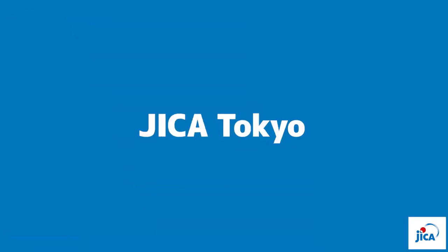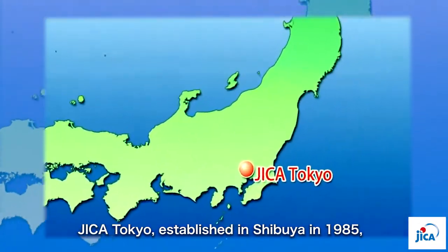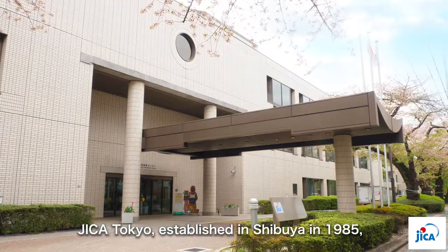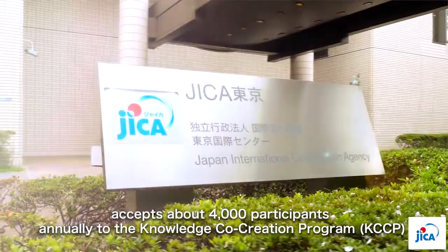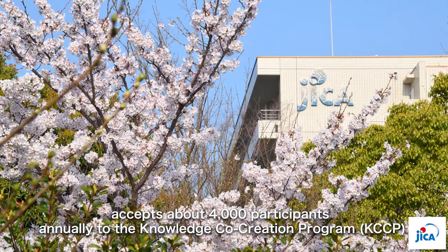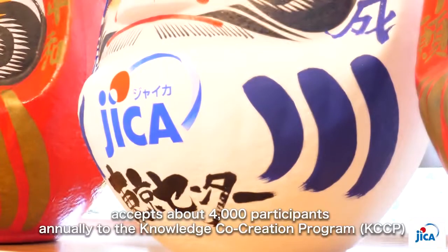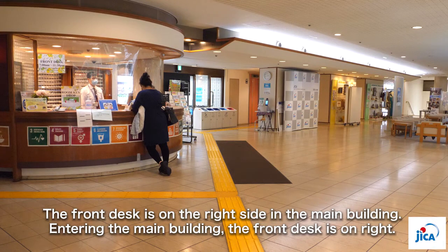Welcome to JICA Tokyo. JICA Tokyo is the largest JICA center in Japan. It was established in Shibuya, Tokyo in 1985 and accepts about 4,000 participants annually to the Knowledge Co-Creation Program. Let us guide you through JICA Tokyo.